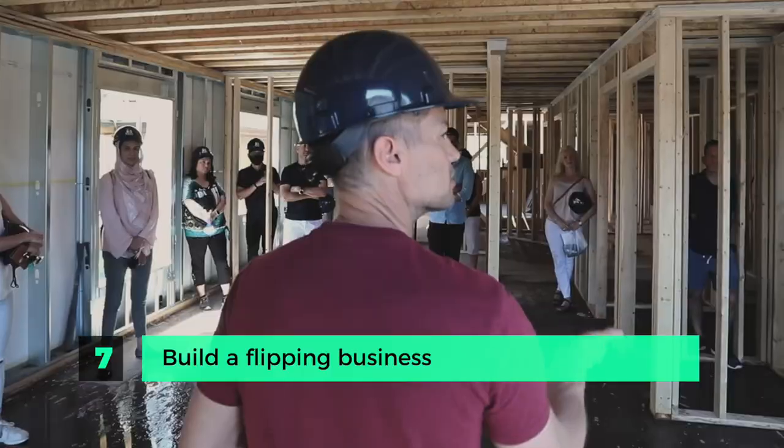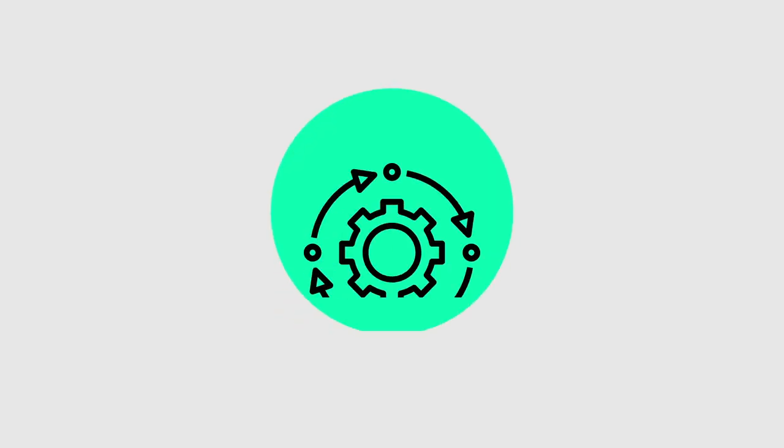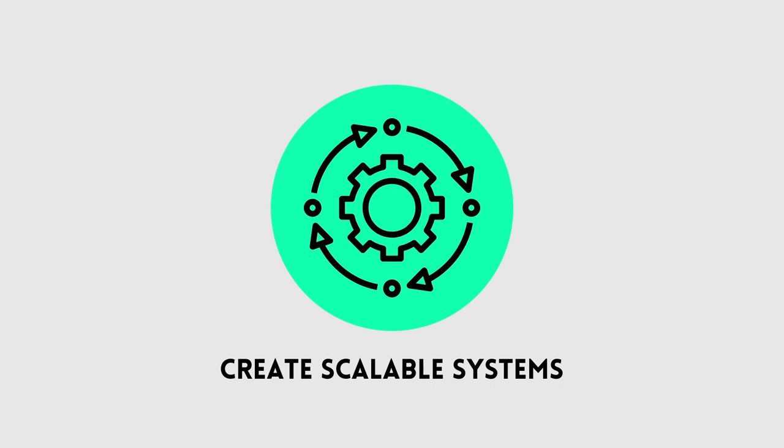Step seven is to build a flipping business. If you want to be profitable as a flipper, you have to start creating systems around your operation to achieve economies of scale. If you flip only one property every couple of years, it's difficult to get good pricing on trades, materials, and financing. If you flip three to four properties per year, there are possibilities of finding savings on all of these. Preferential pricing from contractors doesn't happen on the first deal — it happens when a contractor sees you as a regular, reliable source of income. That's when you'll see better pricing and quicker timelines.